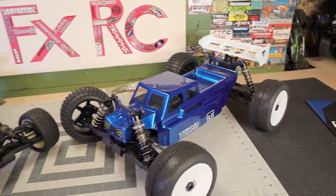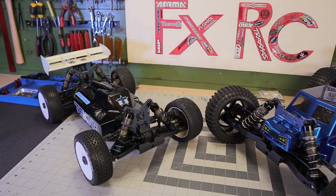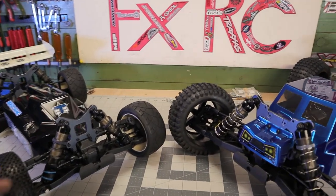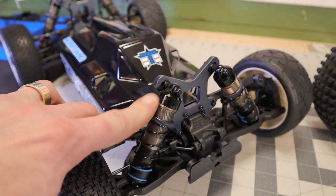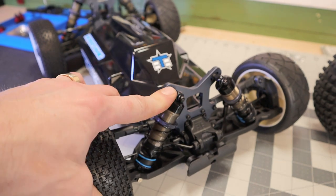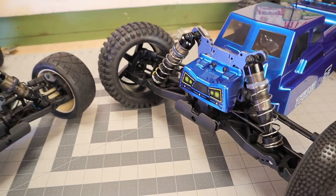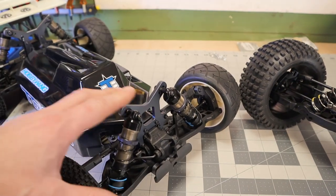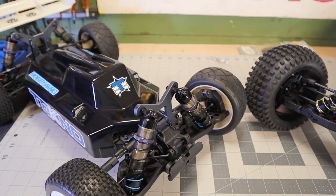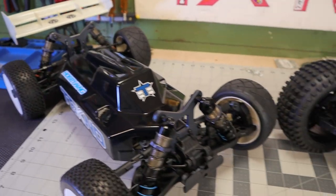Look at that - they both have the 16 millimeter big bore shocks with the emulsion caps. I believe they're 7075 aluminum caps too. Like I said, Techno just makes them really well, and these things feel super super nice. 7075 shock towers.